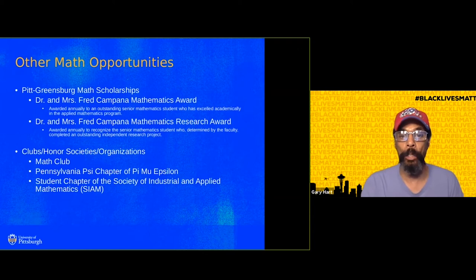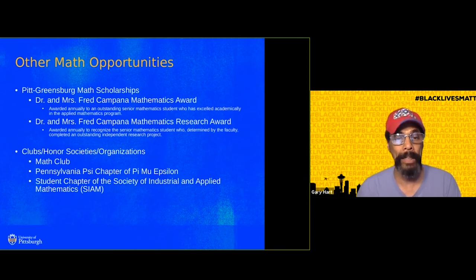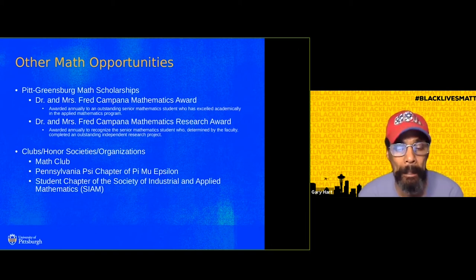In addition, you may want to join the math club, the Pennsylvania side chapter of Pi Mu Epsilon National Mathematics Honor Society, and the student chapter of SIAM, the Society of Industrial and Applied Mathematics.